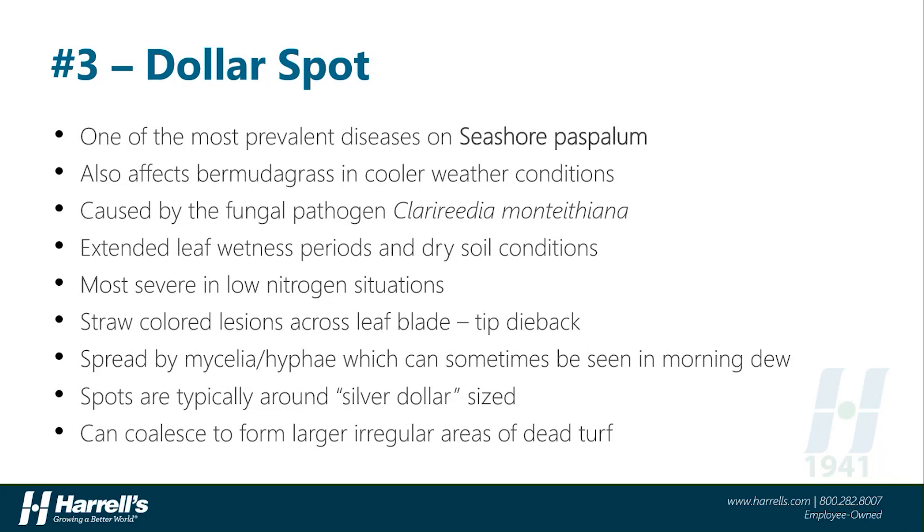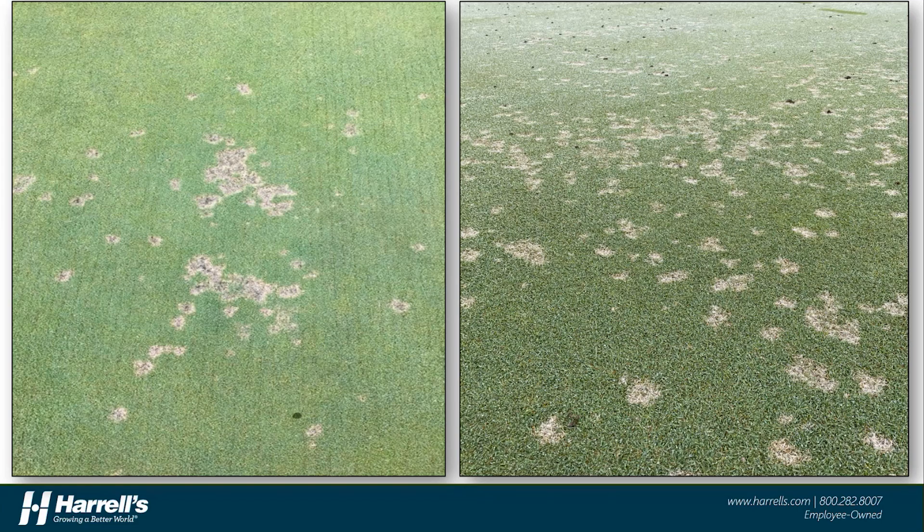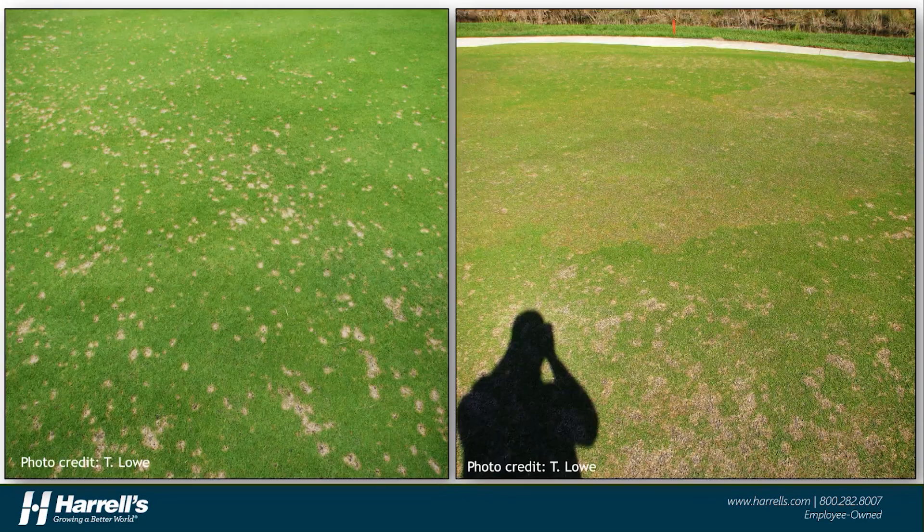The spots themselves are typically silver dollar-sized — hence the name Dollar Spot — and individual infection centers can often coalesce or merge together to form more irregular, larger areas of dead turf. Dollar Spot is not spread by spores, but rather cobweb-like mycelia or hyphal cells that can often be seen in the early morning dew when conditions are right. Here we can see a couple of examples of the silver dollar-sized spots on putting greens and fairways. Notice that some of these spots are even showing the white cobweb-like mycelium, especially if you look closely at the picture on the right-hand side.